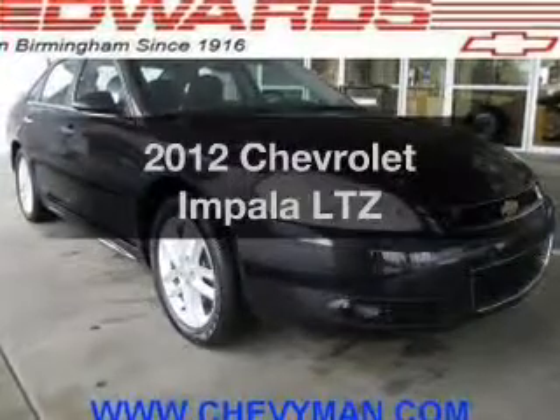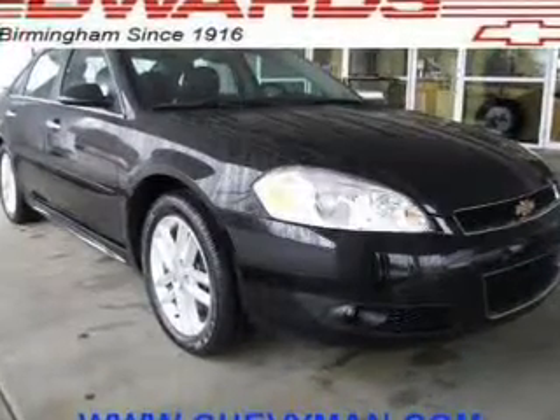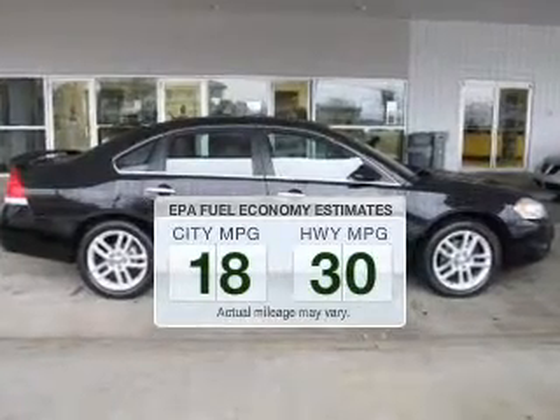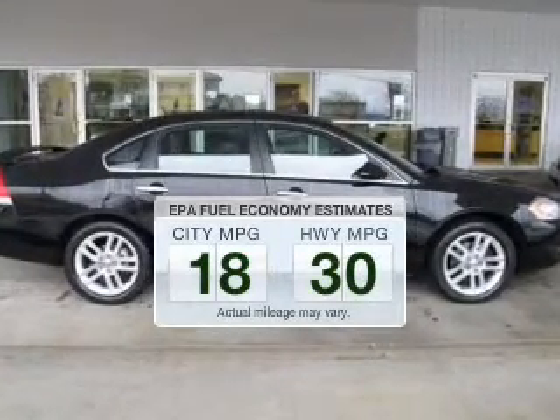Check out this 2012 Chevrolet Impala. This is the set of wheels you've been looking for. In the city or on the highway, you'll spend less time at the pump with this fuel-efficient vehicle.